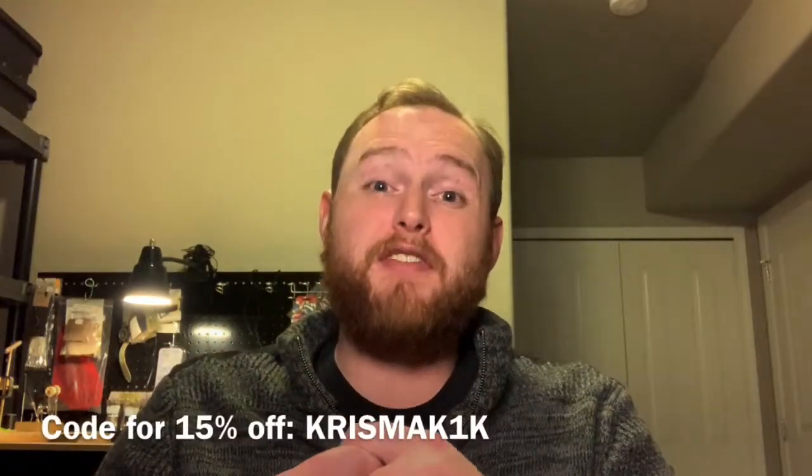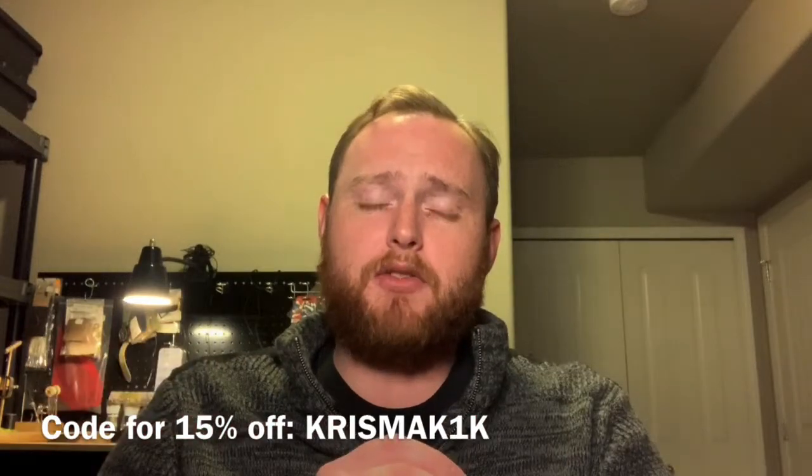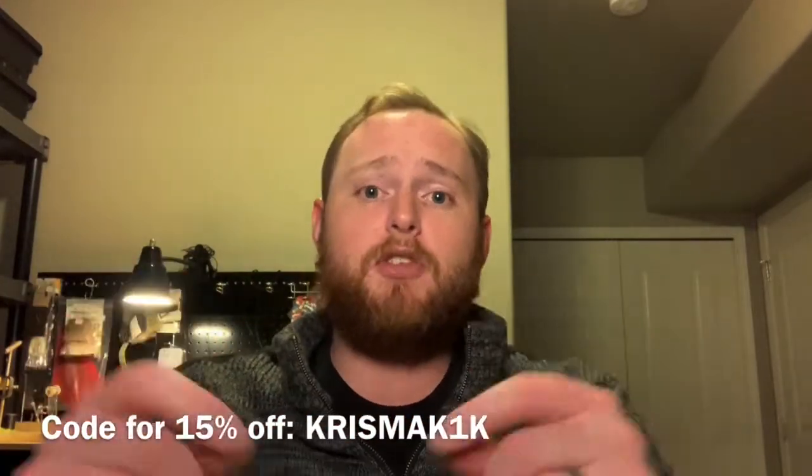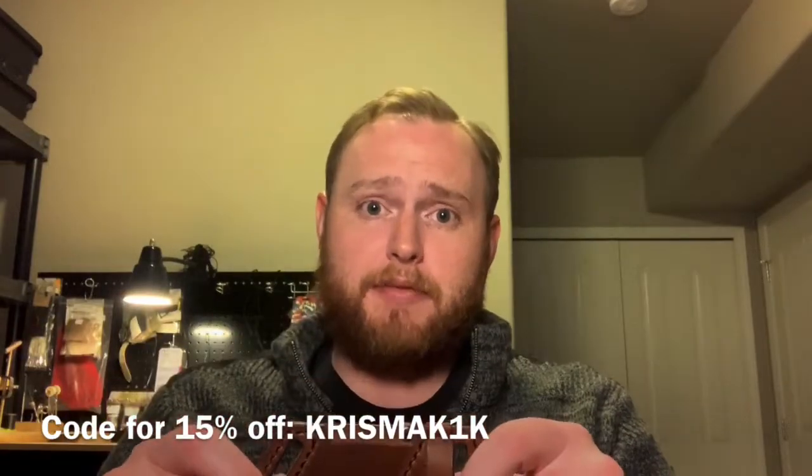Danny is such a nice guy that he wasn't happy with just giving away the sheath, because there can only be one winner and he didn't think everyone should be penalized for that. So the announcement I have — other than just the winner — is that from now until midnight Wednesday, October 23rd, Pacific time, Danny has given me a coupon code to extend to you guys that's going to give you 15% off. The code is down in the description — it's pretty much ChrisMac1k — and that's truly from Danny to you guys, giving 15% off anything in your order.